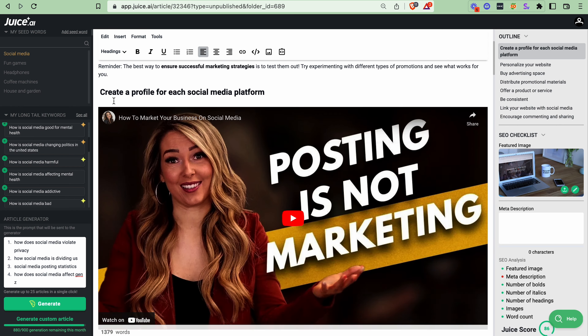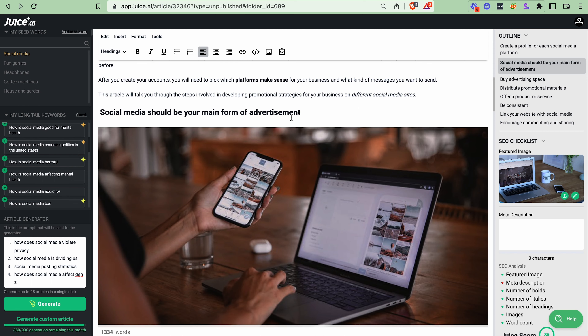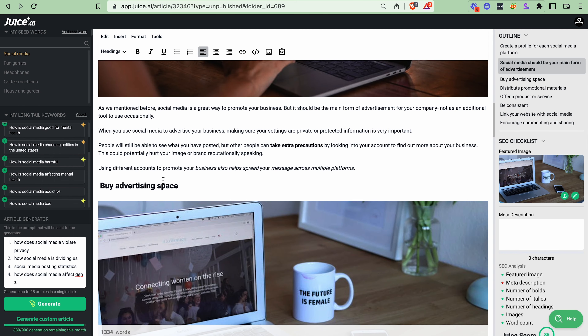The draft is loaded with headings, images, and videos that you can easily customize. But here's the really cool part: you can generate new sections of your blog in one click. Simply change the heading and click regenerate section, and Juice.ai will literally rewrite every word on the spot.